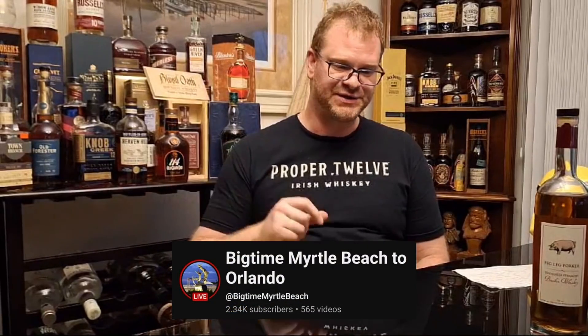Before we get this episode started, I want to give a special thanks to Big Time from Myrtle Beach to Orlando, Florida. Check out his YouTube channel — he is an amazing gentleman. I met him in person and had the pleasure to speak with him. He even plugged my channel into one of his videos. He's been filming all the resorts and everything Universal Studios has to offer. Go check him out, like and subscribe.